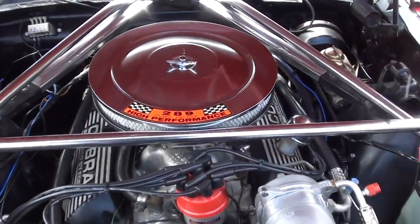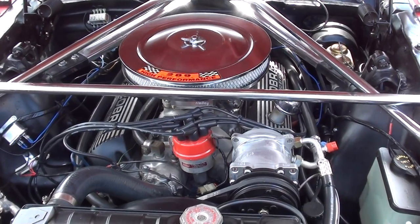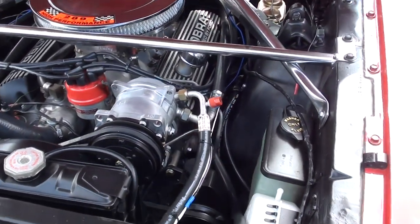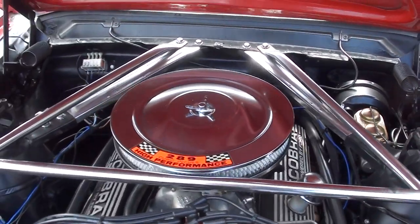Again, original 289 car — this one's been pumped up a little bit. They put the Holley 4-barrel on it. It's got a Cobra aluminum intake, Mallory Unilite distributor in it. Does have aftermarket air, power steering, power front disc brakes. Again, 4-speed manual trans.